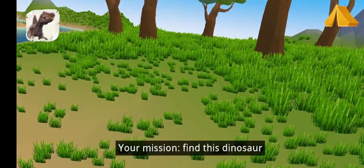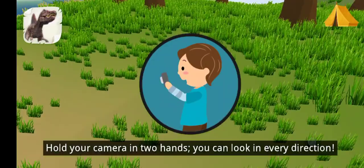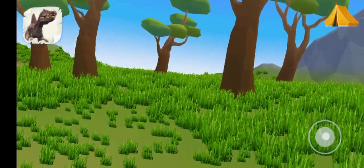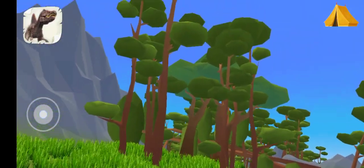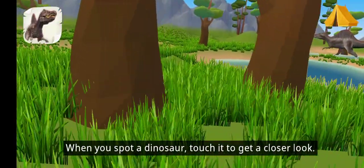Hello! Your mission: find this dinosaur. Hold your camera in two hands — you can look in every direction. You can also slide your finger to look around you. When you spot a dinosaur, touch it to get a closer look.